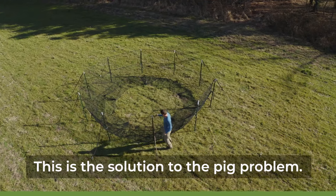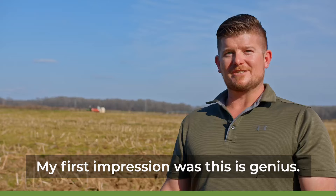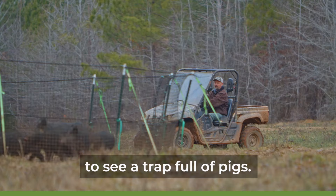This is the solution to the pig problem — is a trap that simple. My first impression was this is genius. It's amazing. It's also satisfying to see a trap full of pigs.